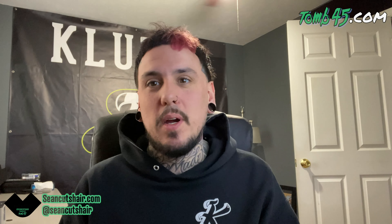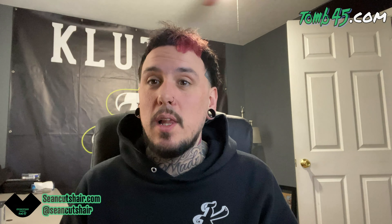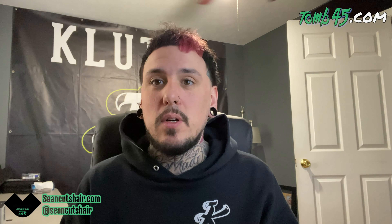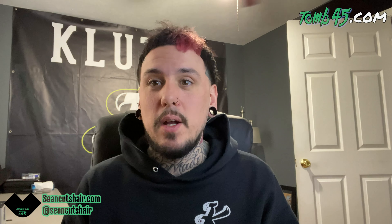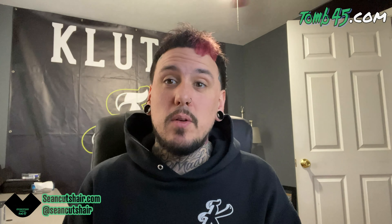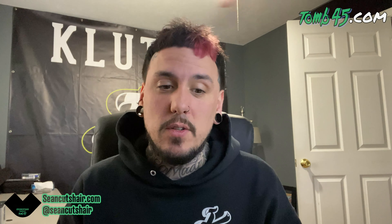All right guys, so let's get right into this. I'm going to pull up a haircut, break it down for you guys, tell you what I like about it, give you some backstory on it. You guys leave me a comment down below, let me know if you agree with this ranking. If you like one of the other ones better than the ones I picked, just let me know what you guys think. So anyways, let's get into the first one.